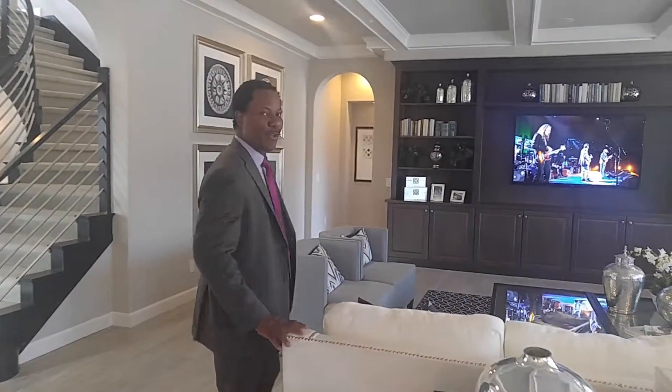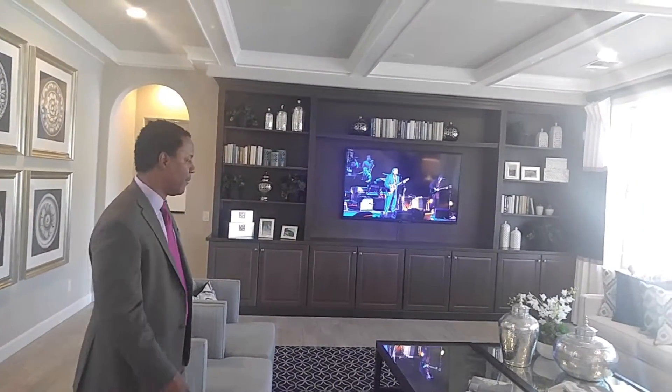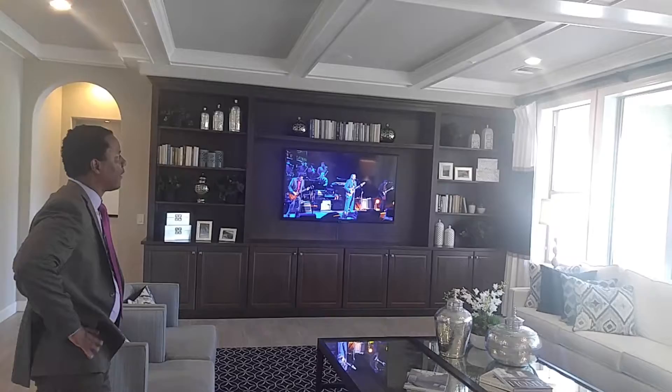One thing that I really want to show you about this great room is the fact that it is truly great. Now this is a great room. This is a panel ceiling.